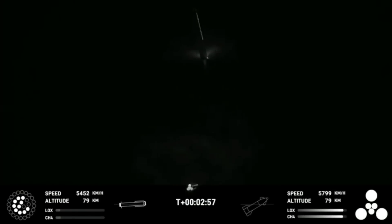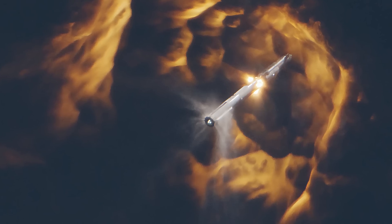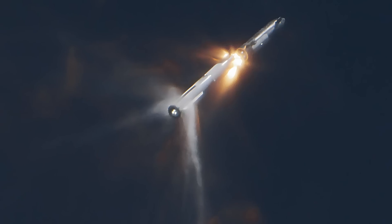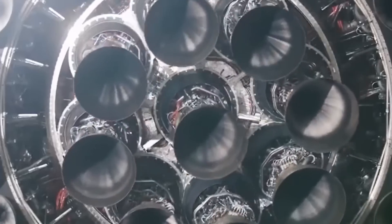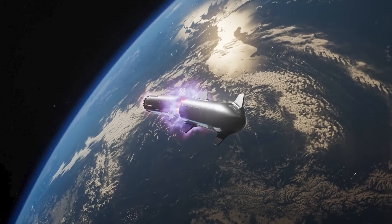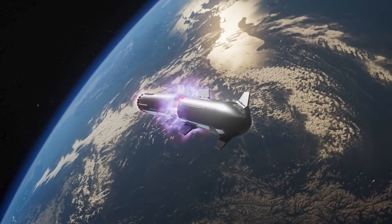As the ship pulls away, the remaining three booster engines use their gimbal mechanisms to begin flipping the booster around 180 degrees, so that the top is now pointed straight back down towards the ground. During the hot stage, we can see all of the flame and exhaust from the ship engines being diverted out through the side vents of the hot stage ring on the booster. The three center engines on the ship are using their gimbals to angle as far towards the outside as possible, so they are not blasting directly into the top dome of the booster.